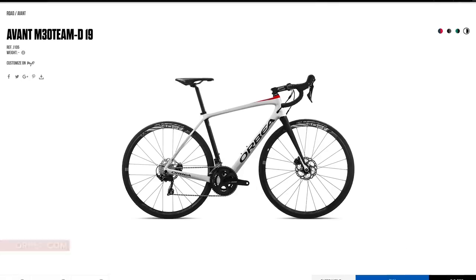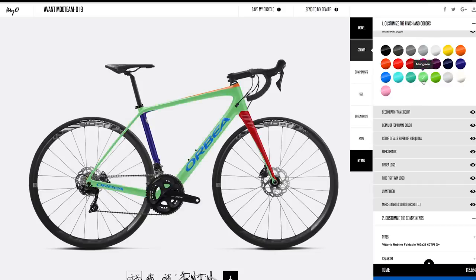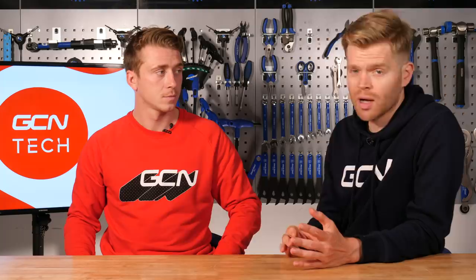Let's check out the Orbea Avant, which you can get new for £2,299. It comes with disc brakes and Shimano 105. The cool thing about buying new is you can customize the paint job on the website — it comes through pristine and new, with your own paint scheme. In the used market, I found a 2017 Orbea Orca — a rim brake bike with Shimano 105 — for £800 to £900. That's not necessarily better spec, but you're saving a significant amount of money for very similar spec.